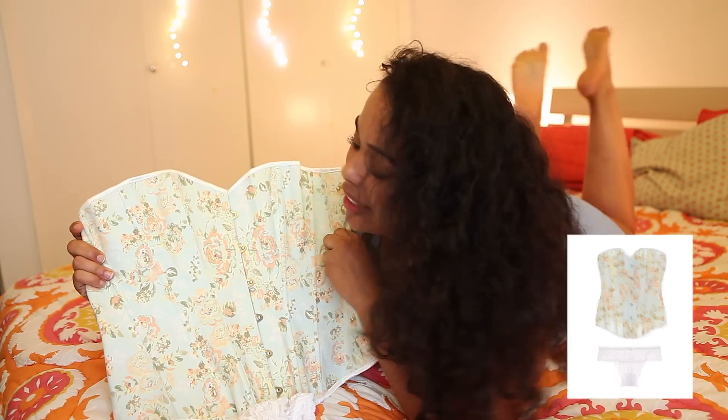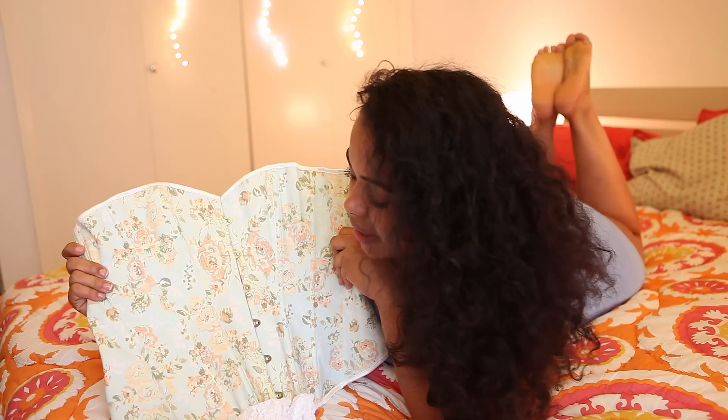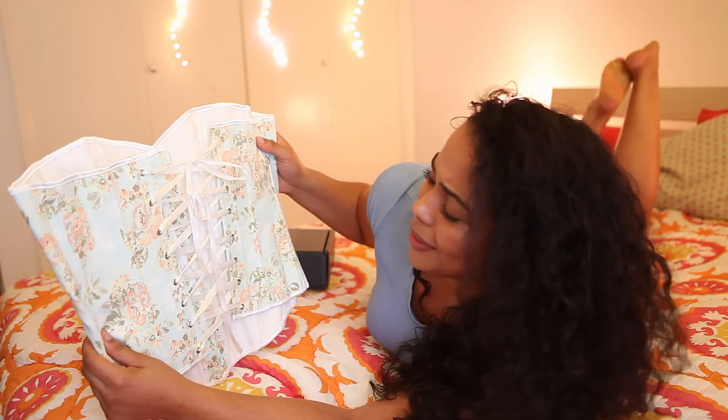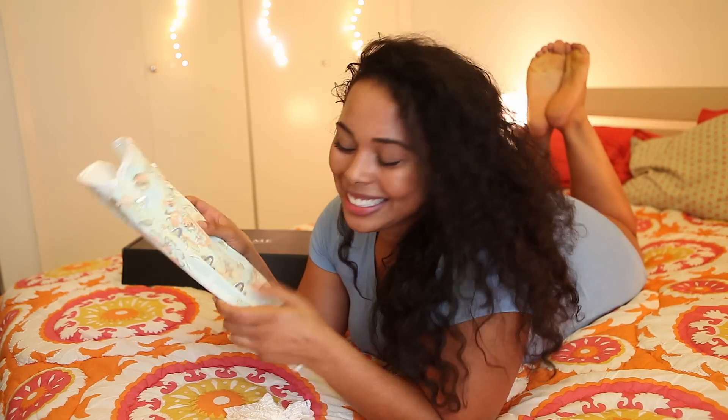One of the items I received from Adormi is this corset called the Elleni — check it out on their website. It has a nice floral design, I really like the pastel colors, and it also has satin laces in the back. To be honest, I've never worn a corset so I'll definitely need some help trying this on. Do people use this to waist train? Is that what the craze is nowadays?